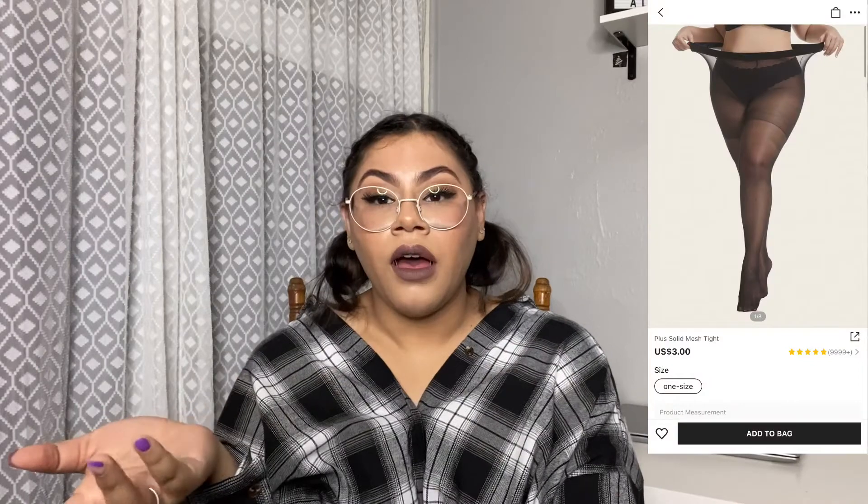I also got some black sheer stockings. I'm not going to try them on for you guys — I put them away so I don't feel like getting them, but I'll put the picture here. I've gotten them before and they're good quality I would say. The ones I had before ripped because I think I stabbed it and then it kept going, so I threw them away. But I got another pair because they fit me and I like them.